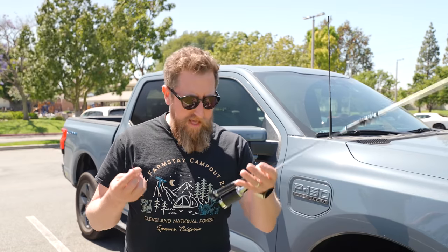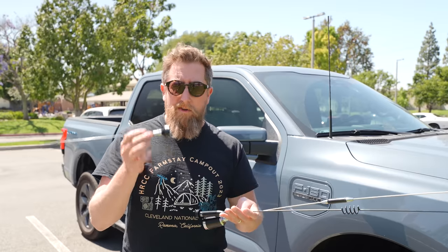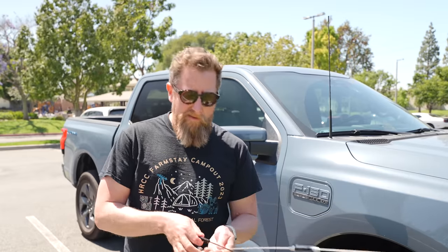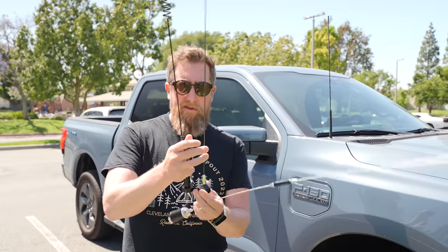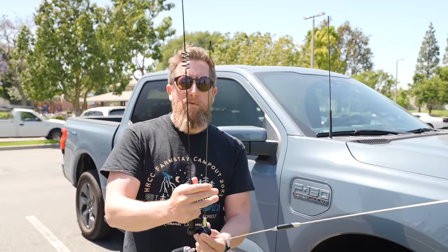How's it going everybody? A couple weeks ago we came to the park to test out mobile radio antennas. It was all Comet radio and the winner from that was the Comet SBB-5. So I brought back the SBB-5 and the Signal Stock for a good, smaller profile antenna.